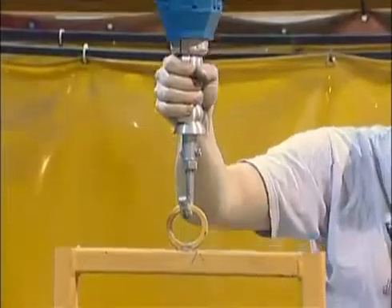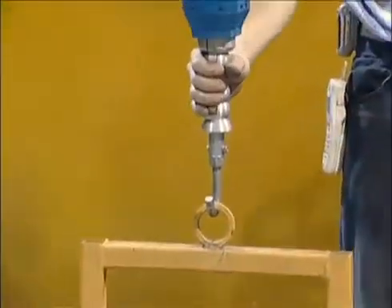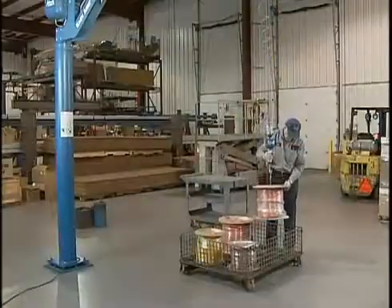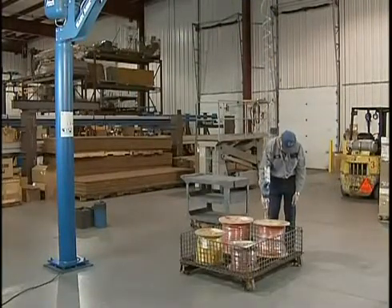All Gore-Bell intelligent lift devices come standard with a slide handle that senses the slightest movement of an operator's arm. As the operator moves quicker or slower, the slide handle senses that motion and responds accordingly, giving you complete control of your application.